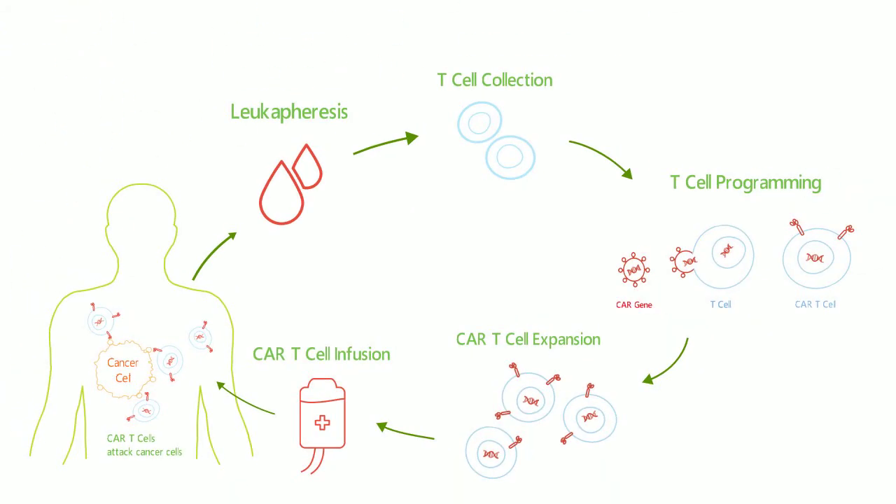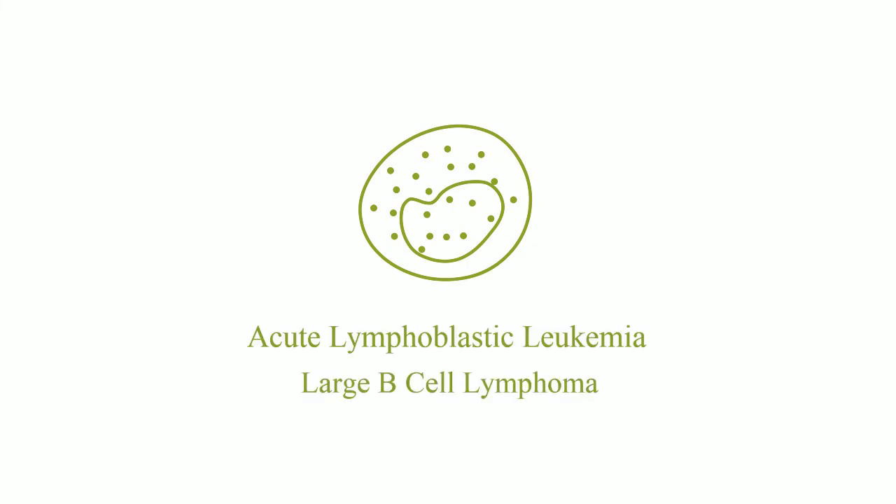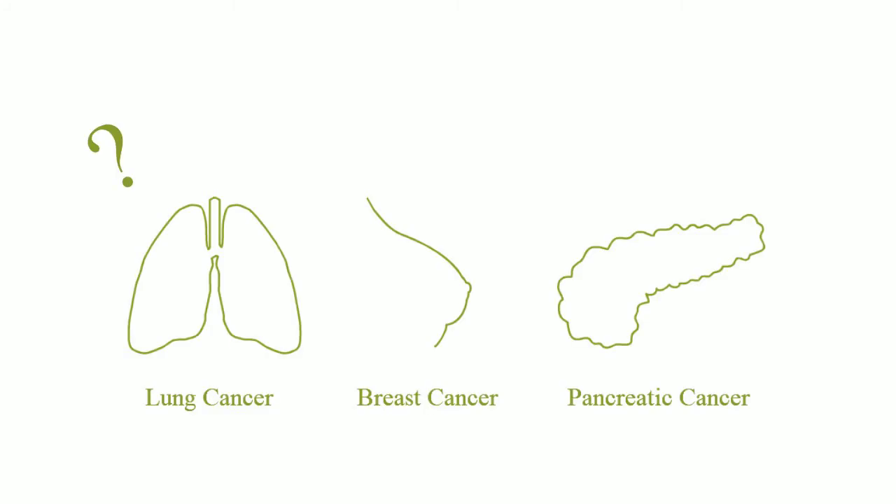CAR T-cell therapy is an individualized treatment. It has been approved to treat not only ALL but also large B-cell lymphoma. Many CAR T-cell clinical trials are still ongoing in order to determine whether CAR T-cell therapy has the potential to treat solid tumors.